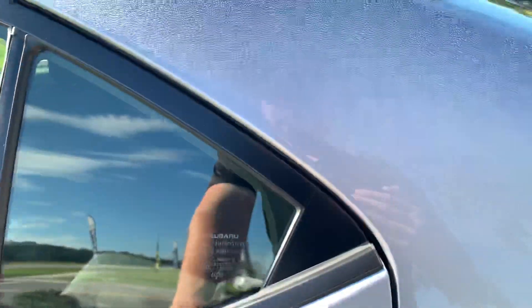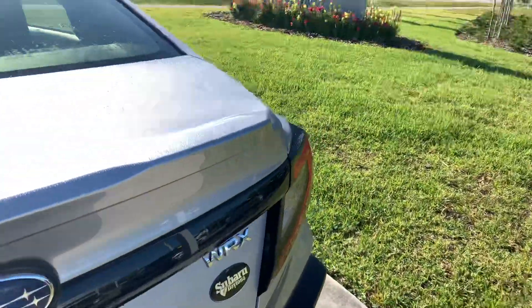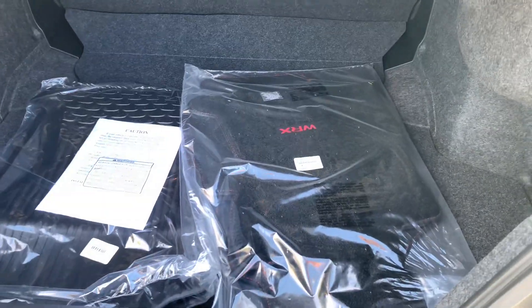Plenty of room in the back — get your friends for a fun ride. Two USB charging ports as well, and plenty of trunk space. This one does come with the carpet mats with the WRX stitching and rubber mats with plenty of space. Seats fold down flat too.